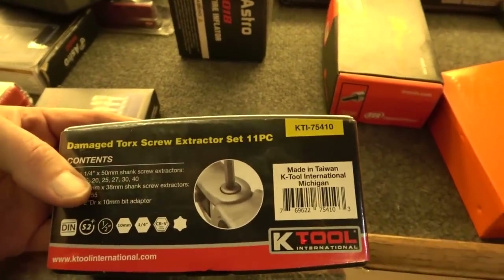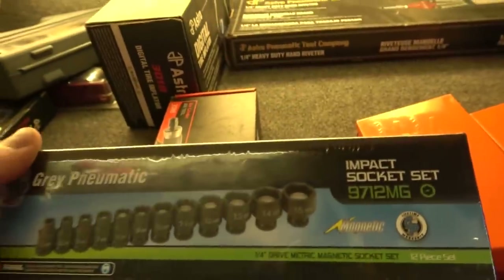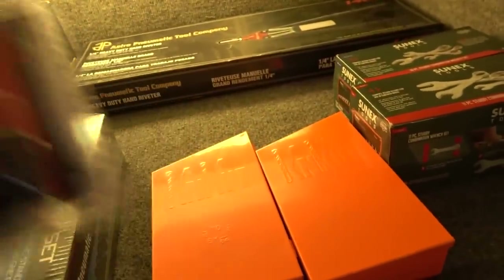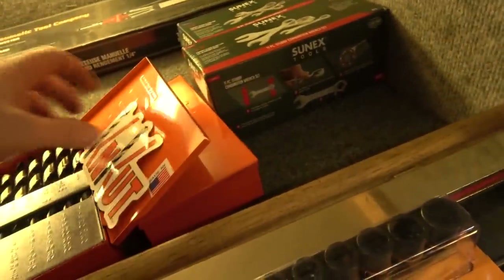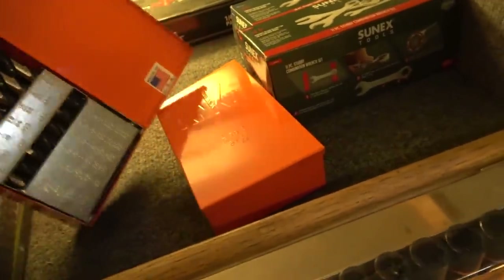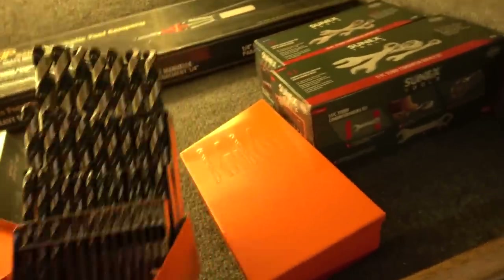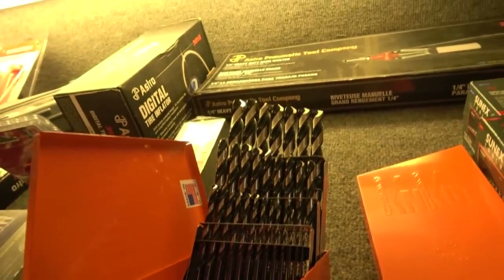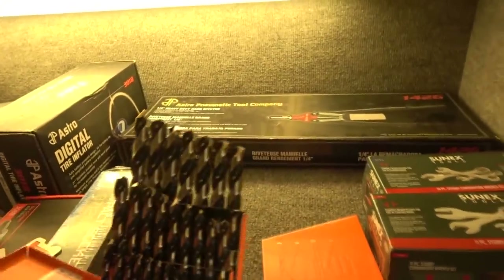Extractor bits from K-Tool — these are the torx screw extractors, 11-piece set. Here's a straight die grinder from Ingersoll Rand. I have a quarter-drive magnetic impact socket set from Grey Pneumatic — goes from 5 to 15 millimeters. Here's an individual 2 amp-hour Milwaukee M12 battery. And here are drill sets from Cle-Cut — I've talked about these guys a lot in previous videos. 29 pieces, goes from 1/16 of an inch to 1/2 inch in 1/16-inch increments. Beautiful metal index, and the bits and the index are both made in the United States of America. I think I'm selling these for $315.